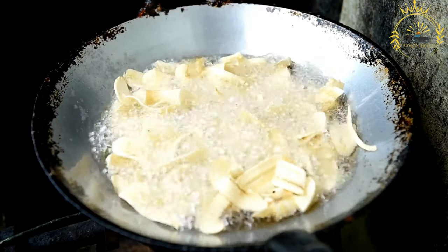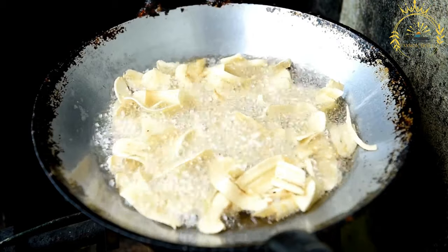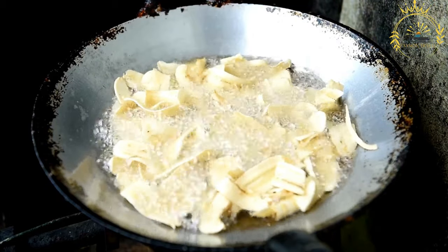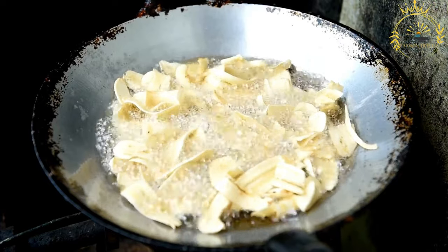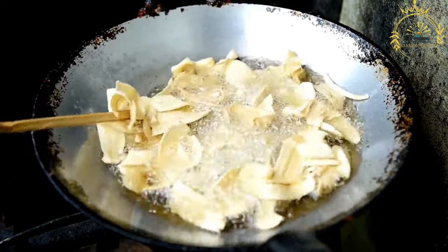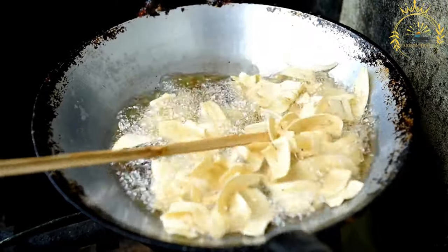Fried plantains strike a delightful balance between sweet and savory, with a crispy exterior and tender interior. They showcase the versatility of plantains and are a beloved and satisfying street food that reflects the rich culinary heritage of West Africa, including Niger.